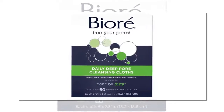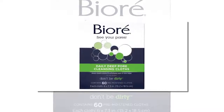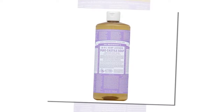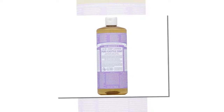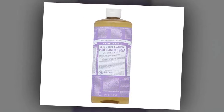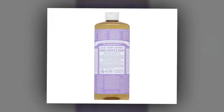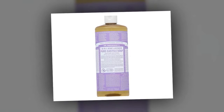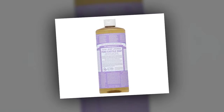Dr. Bronner's Pure Castile Soap in Lavender — $14. For body wash, Markle likes to keep it natural with Dr. Bronner's Pure Castile Soap in Lavender, telling Beauty Banter, "I love the smell and it lasts for such a long time." In addition to lavender, she also likes the warm, sweet scent of Dr. Bronner's Pure Castile Soap in Almond and often alternates between the two aromas.